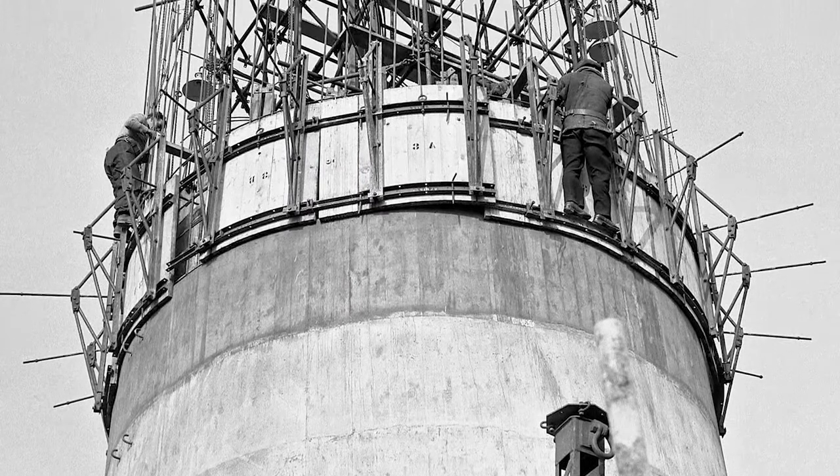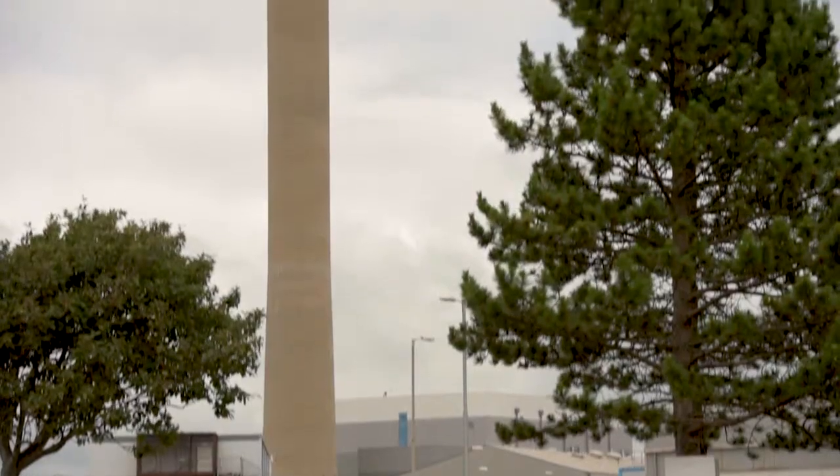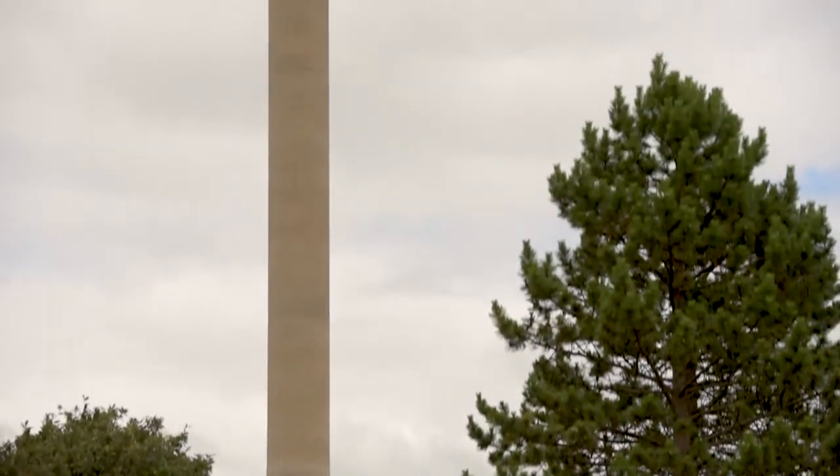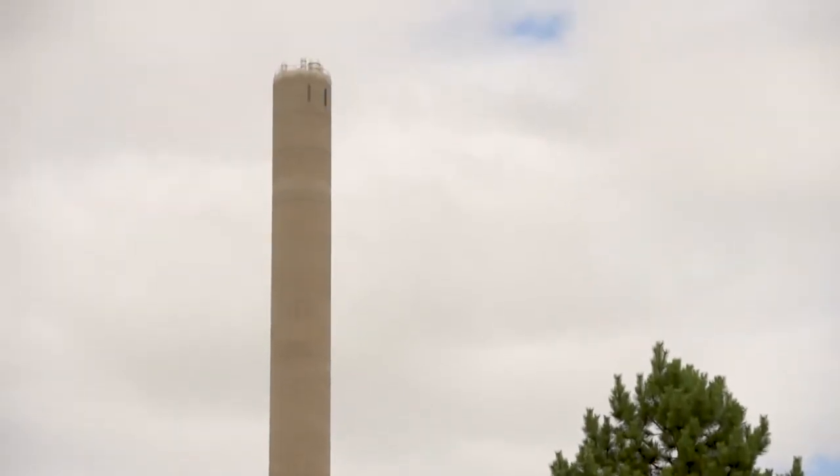Built in the 1950s, it doesn't meet modern seismic safety standards. Now that a new stack is doing the job of safely ventilating our plants, the old hazard can be safely removed.